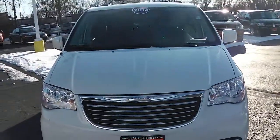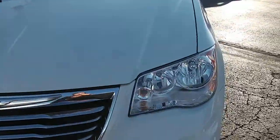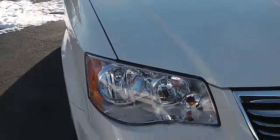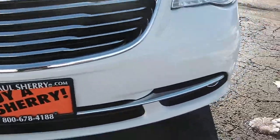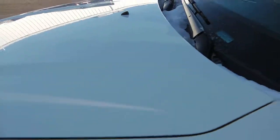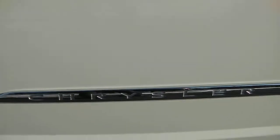This here is the 2013 Chrysler Town & Country. It is white in color. Looking at the front end of the vehicle, just very clean. This vehicle has 28,300 miles on it. Tires are still in excellent condition. Right here just showing the Chrysler emblem.